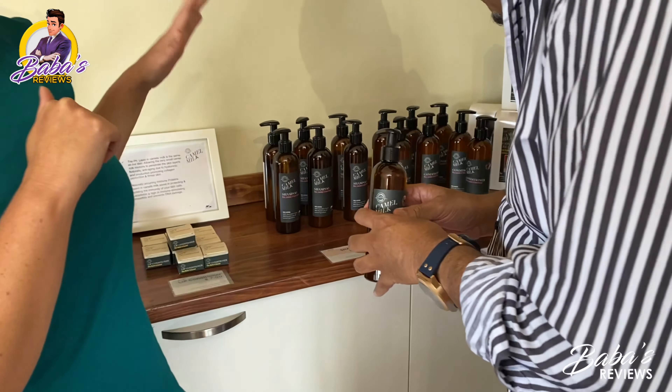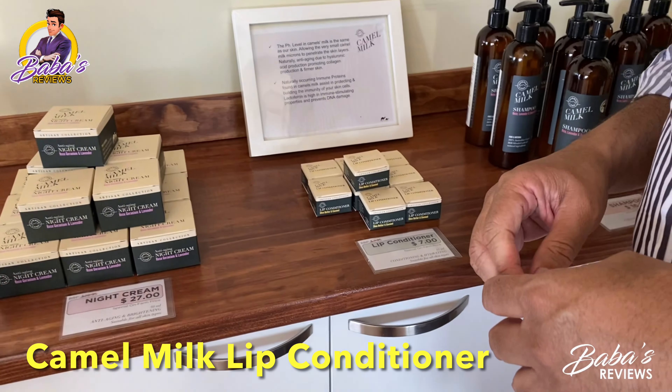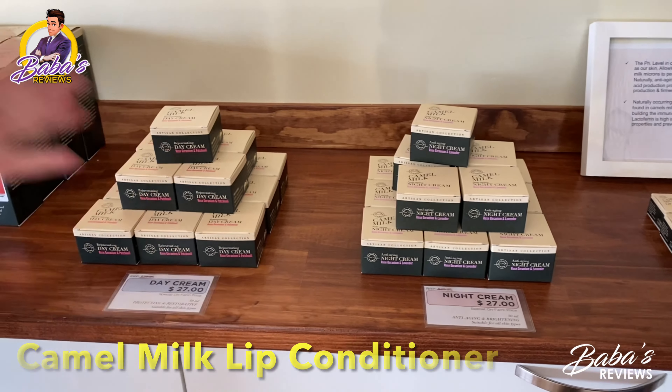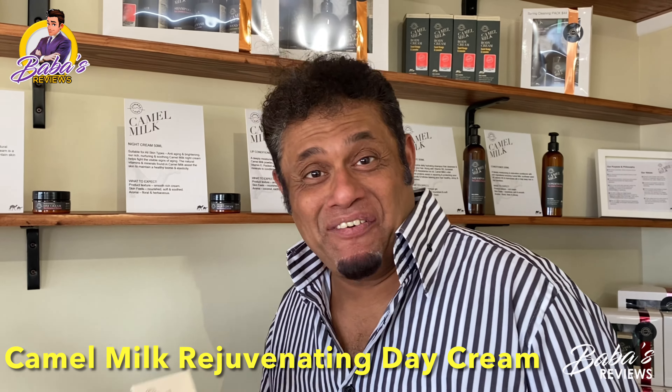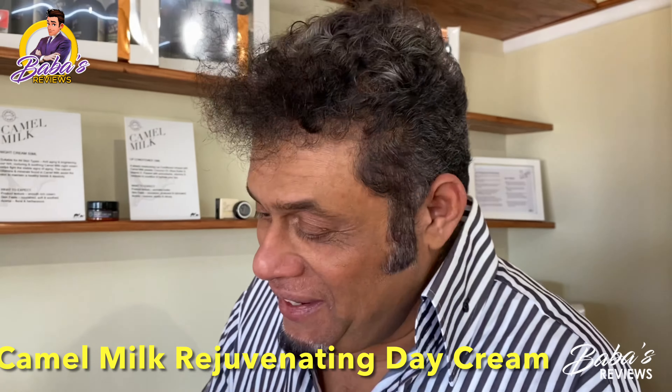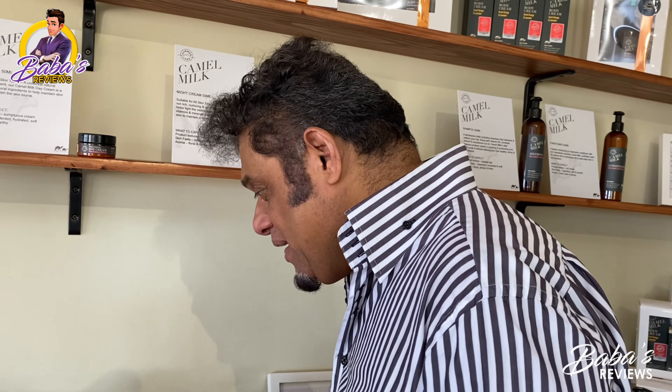Not only the shampoo and conditioner — we have a lip conditioner, and a day and night cream, perfect for your face as well. This is for the ladies? For the ladies and the gentlemen, really. And we have an anti-aging night cream — also for the gents, so a little bit for everyone.